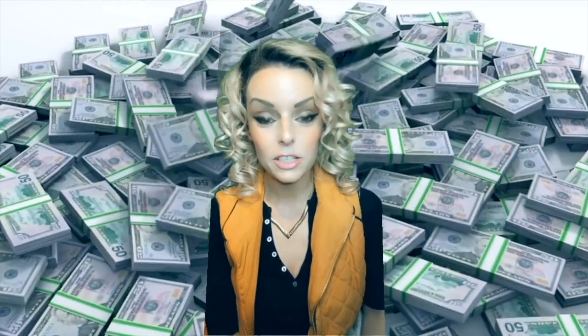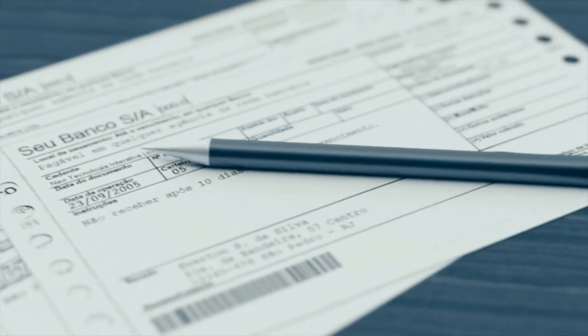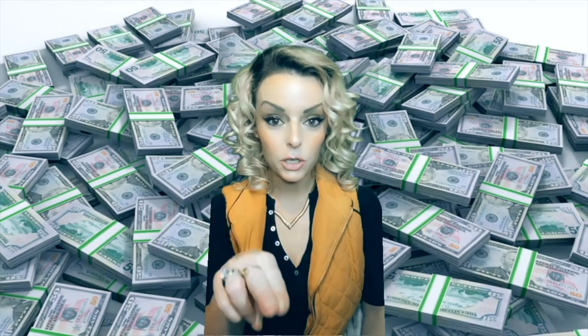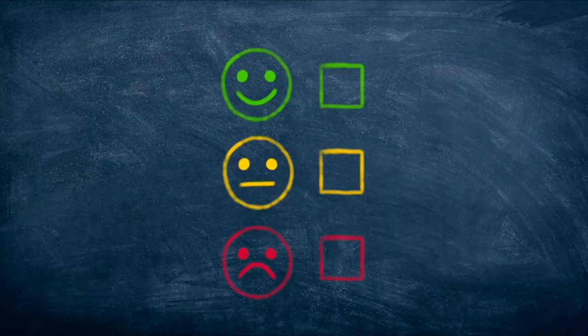As soon as you receive the items, they're going to invoice you — go ahead and pay that right away. What they do is report that payment to all of the credit reporting agencies, so this is a really good way to start building your business credit.